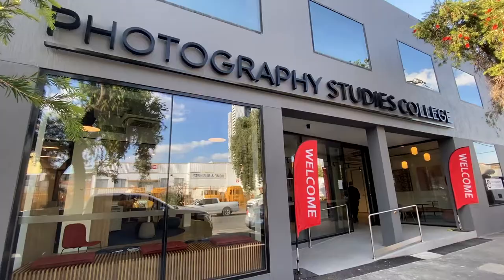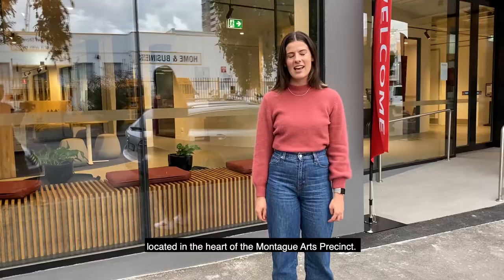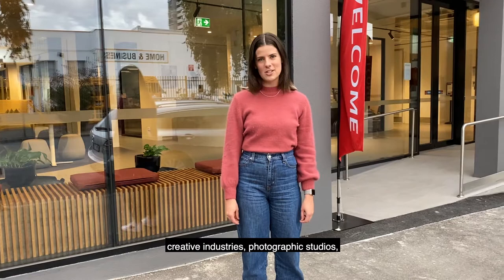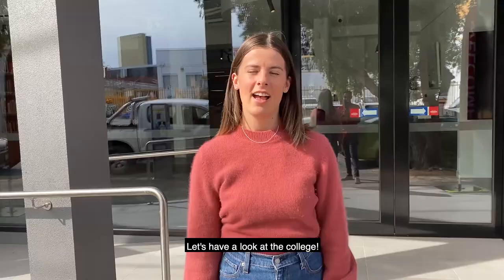Hi, welcome to Photography Studies College. My name is Whitney and I'm the Future Students Coordinator here at PSC. Today I'm going to give you a guided tour of our college and introduce you to some of PSC's key staff. We've just moved into this brand new campus located in the heart of the Montague Arts Precinct. This area is full of creative industries, photographic studios and beautiful parks and cafes that our students love to hang out in before and after class. Let's have a look at the college.